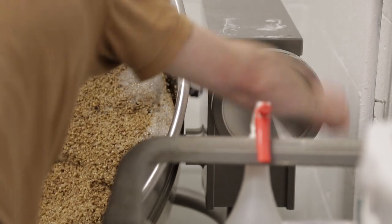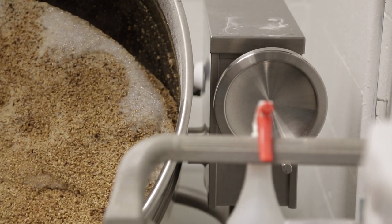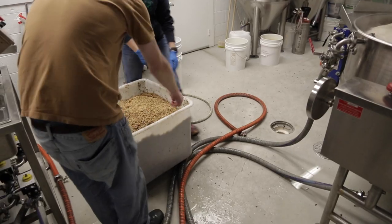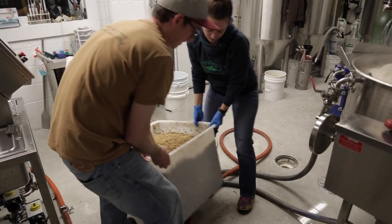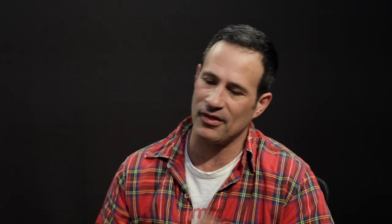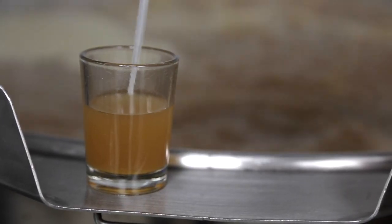It also has Fuggle hops to celebrate the English heritage in this beer. It has a mix of English Maris Otter barley in it, along with German Pilsner malt in it. So it gets the DNA from both countries in its grain bill as well. But then it is fermented with Belgian yeast.